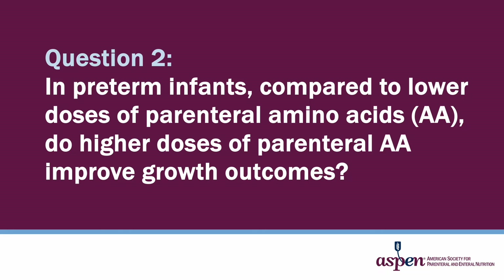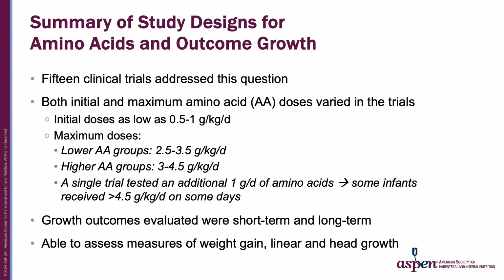Question 2 in the guidelines asked: in preterm infants, compared to lower doses of parenteral amino acids, do higher doses improve growth outcomes? There were 15 clinical trials that addressed this question. Both the initial and maximum amino acid doses varied in the trials. Initial doses were as low as 0.5 to 1 gram per kilo per day, and maximum doses also varied—the lower amino acid group might advance to 2.5 to 3.5 grams per kilo per day, and the higher amino acid group advanced to up to 4.5 grams per kilo per day. Given the study design of the Bloomfield clinical trial, some infants did receive more than 4.5 grams per kilo per day.